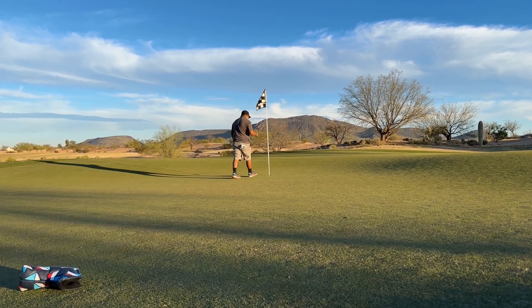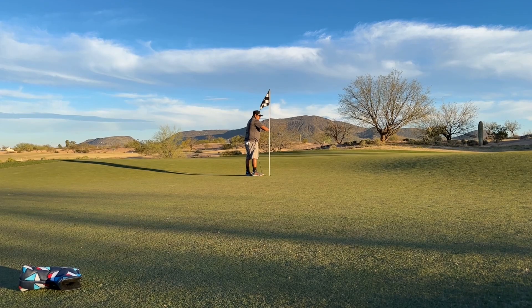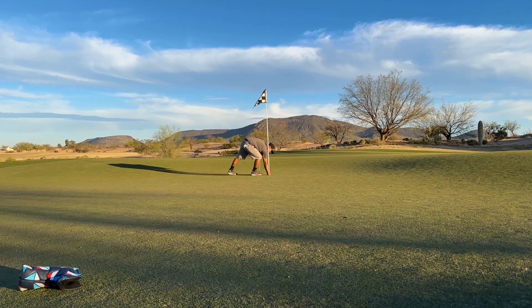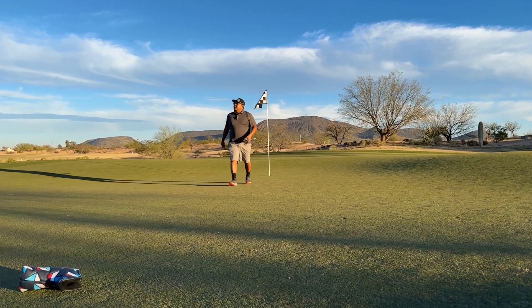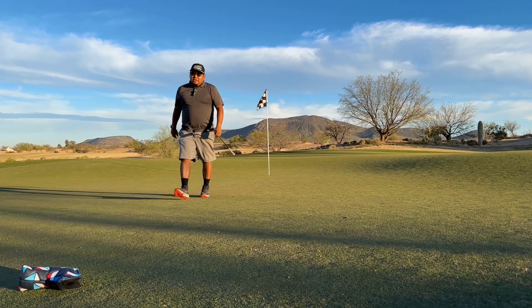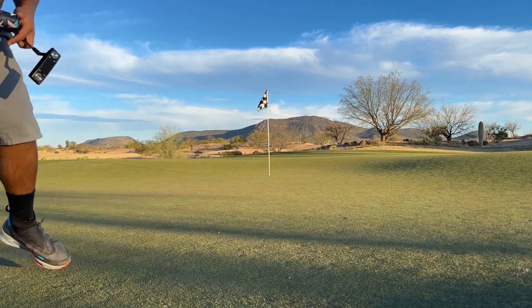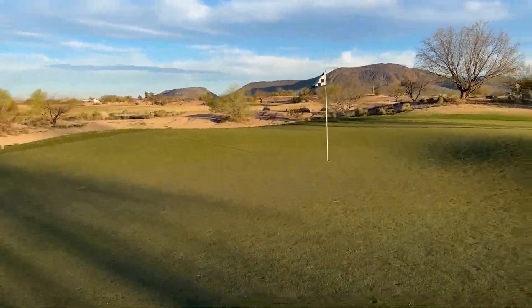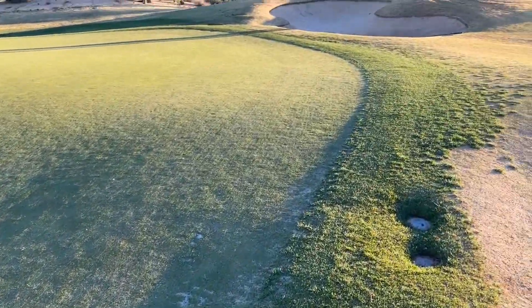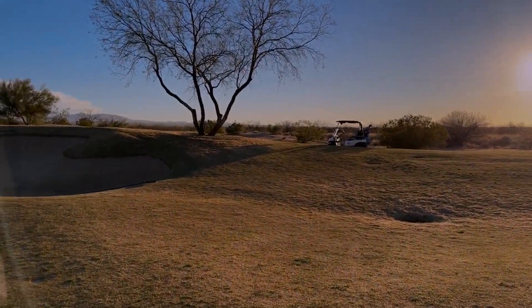Let's go! That was a birdie! Birdie on number five — doesn't happen too often. I'm playing one tee in front of the backs too. It feels good to get birdies. Alright, on to hole number six.